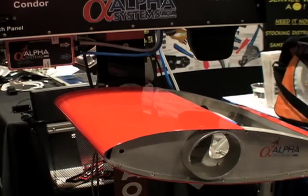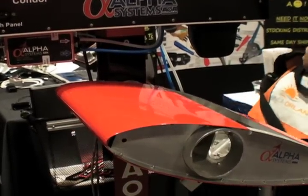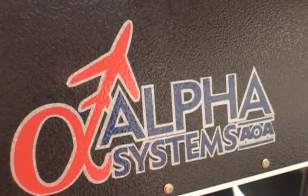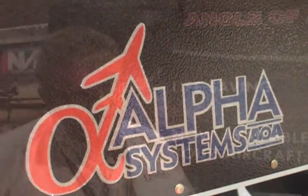Hello everyone, Elaine Cote reporting for AvWeb from the AEA 2016 show in Orlando. We talked to Mark Koren today from Alpha Systems on some new features added to their family of angle of attack displays, including a full color heads up adapter and some new features coming along later this year.